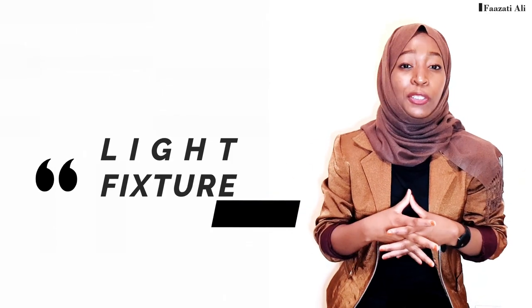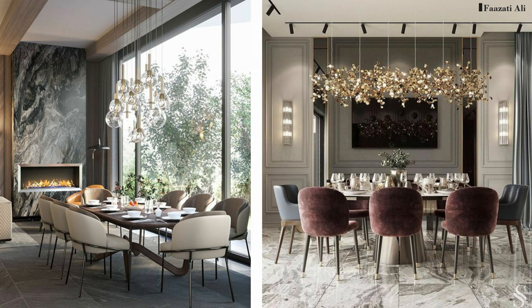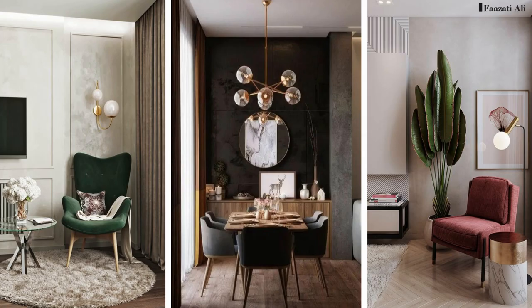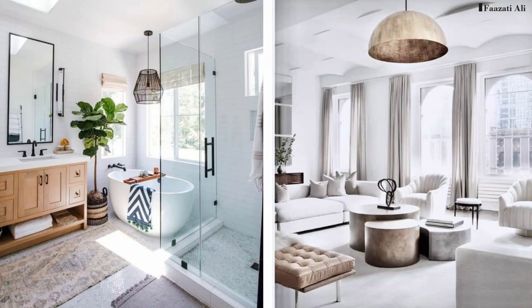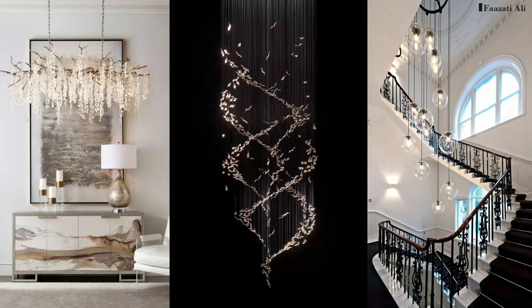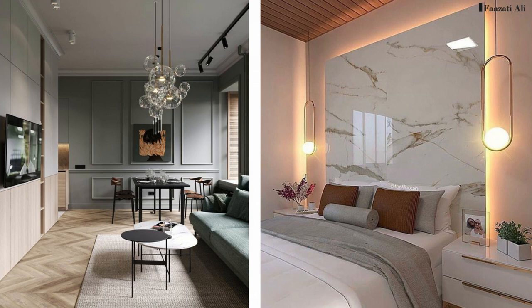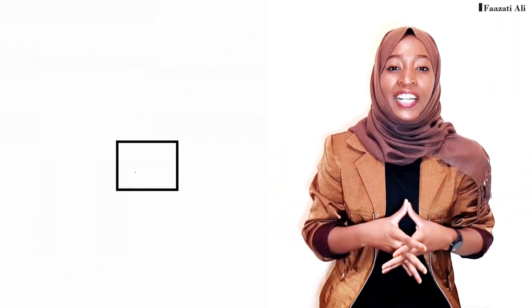The last idea is to go for a statement light fixture. Forget the simple bulb — create interest with a beautiful pendant, chandelier, or wall sconces. These work in any room: living room, hallway, bedroom, or bathroom. You can even hang a pendant above your bathtub for a beautiful aesthetic. Go for something glamorous and unique, and make sure the fixture style matches your space before choosing.